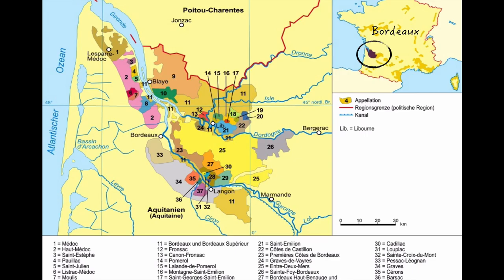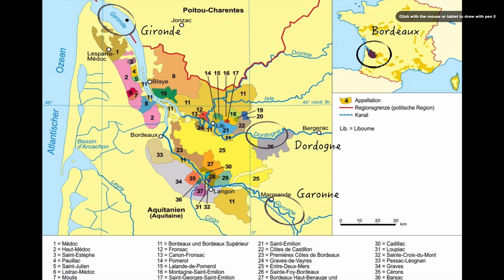Let's get started by talking about the geography of Bordeaux. Here's a map showing where Bordeaux is located in France — you can see it in the upper right-hand corner — and then a larger map showing the whole Bordeaux AOC with its various sub-AOCs. The most important geographical features to start with are the three rivers that flow through the area: the Dordogne, the Garonne, and the Gironde, which is really more of an estuary that both the other rivers flow into, and then it flows into the Atlantic Ocean.